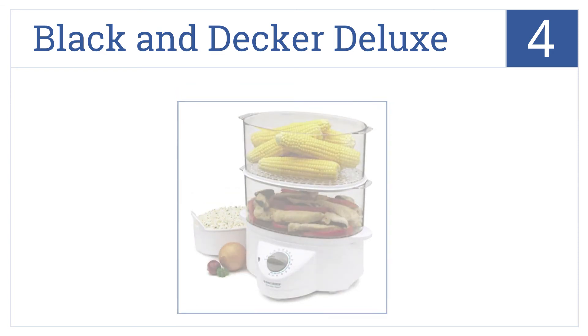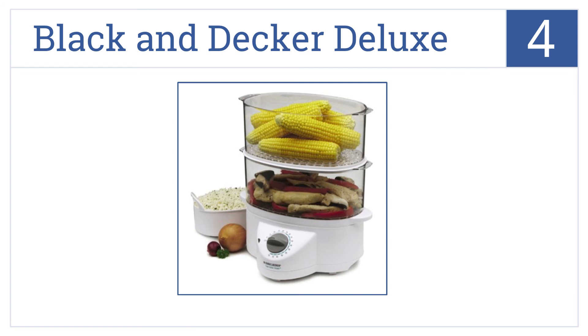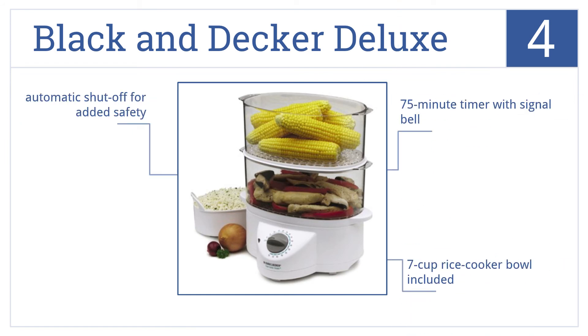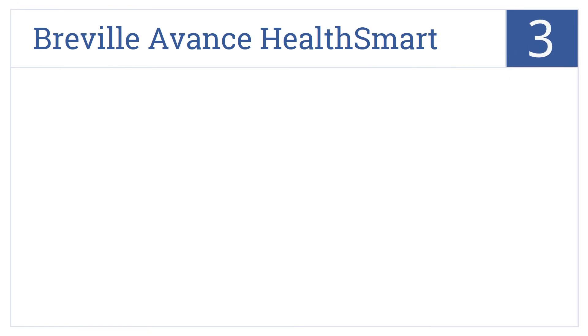At number four, the Black and Decker Deluxe gives you twice the convenience with a double decker design and built-in seasoning tray allowing maximum flavor. It features a 75 minute timer with signal bell and automatic shut off for added safety, and includes a seven cup rice cooker bowl.